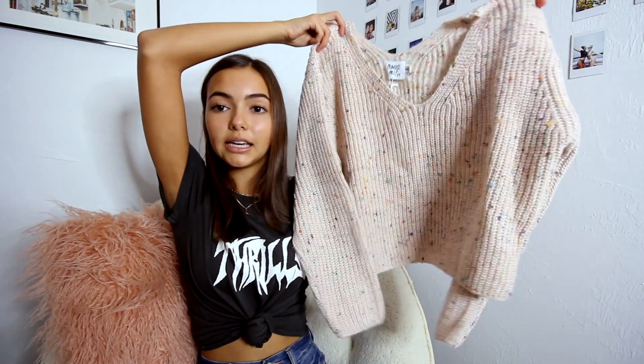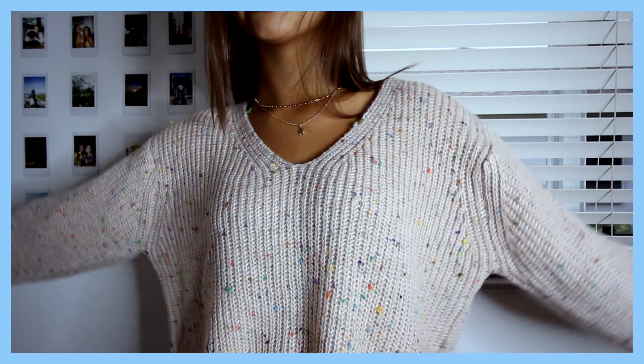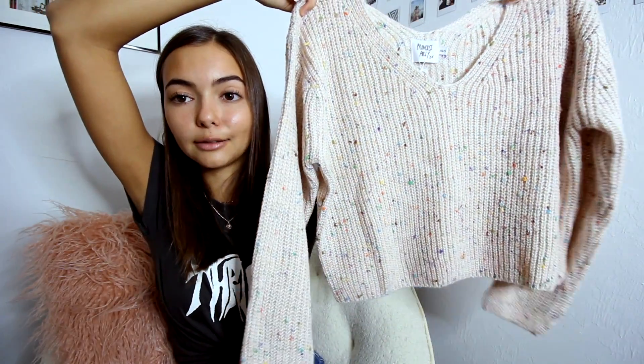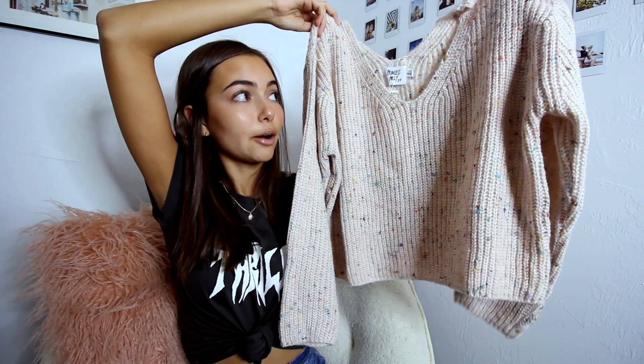Next, I really wanted a nice sweater since I don't have that many and I know it's going to start getting colder. It's just this really cute and comfy light pink knit sweater — it's so soft — and it has all these cute little speckles on it, like rainbow little dots, which just adds a little something. I've never seen anything like it and I'm definitely going to wear it when it gets colder.